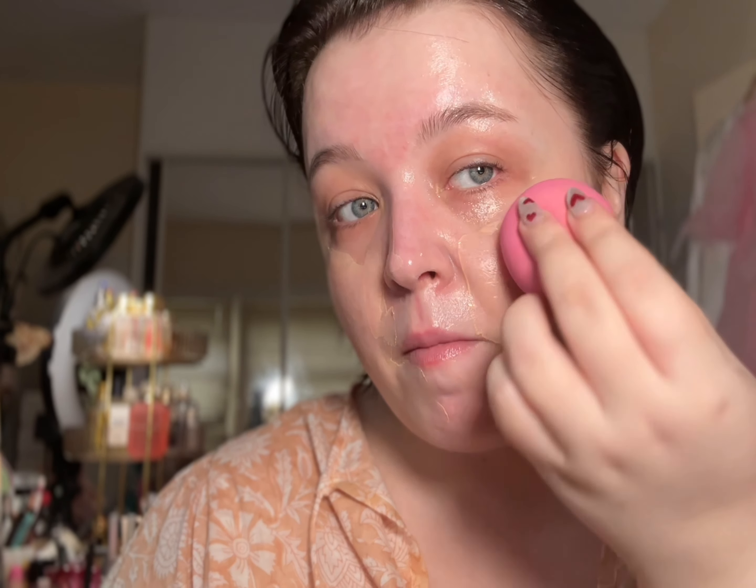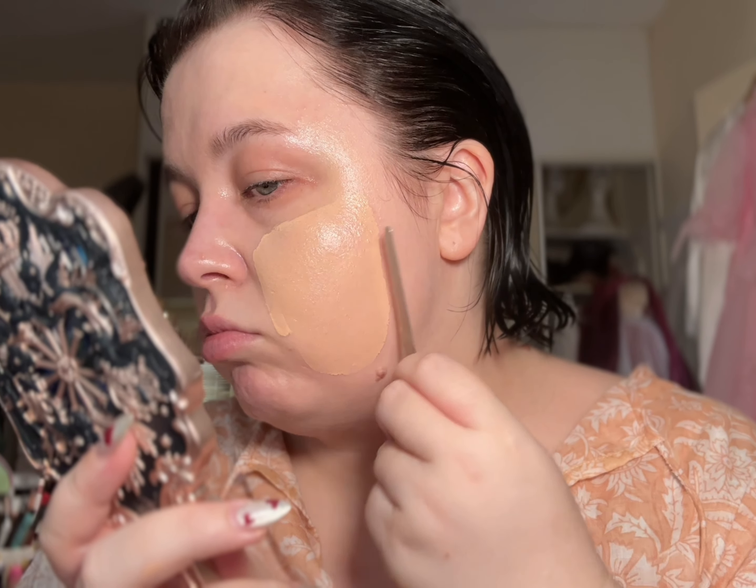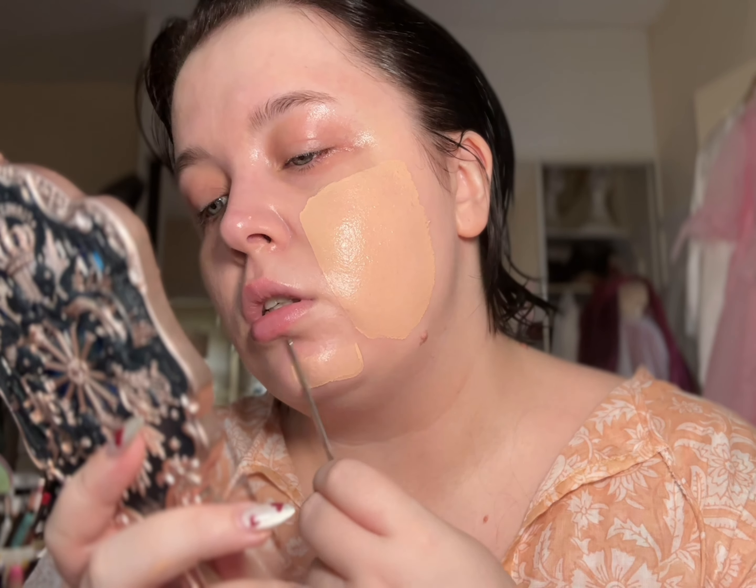My favorite method of initial application for a foundation is a spatula — I just find this gives a really beautiful thin layer to work with and it allows me to get a real idea as to what the foundation is like. I use this Philly Milly spatula, I love it very much. Look at this swipe — it's just very satisfying. Can you see how thin the actual product is going down? I don't want to overload the skin with a ton of foundation because I don't really need it. Then I just take my beauty blender and tap in the edges of the layer.